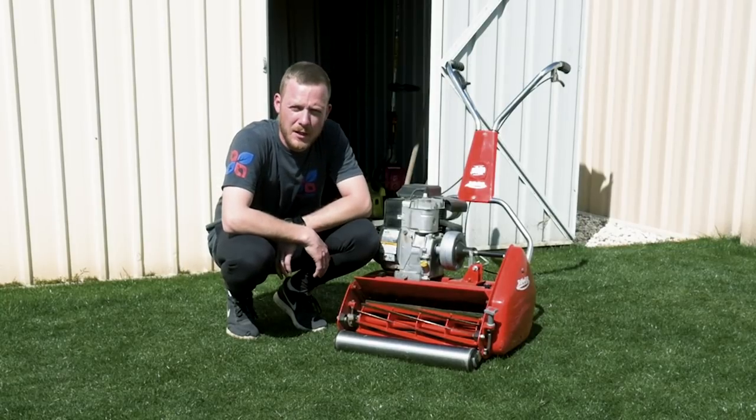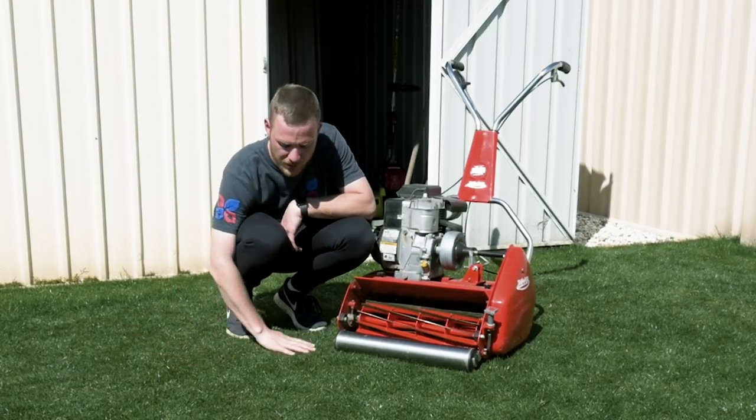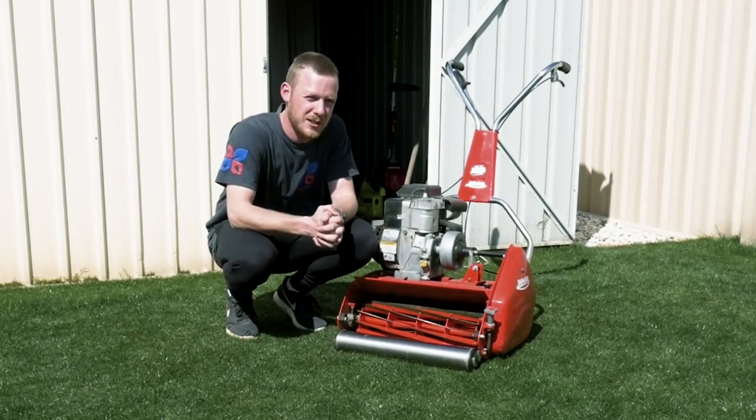I'll be using the trusty old Rover reel mower — remember I've got a 12 blade reel. Love this thing, missed it. It's been like a month since the last mow, so I'll probably put the catcher on today because we are going to be cutting off just a little bit of grass since I've let it grow a little bit, and hopefully get some sweet stripes.